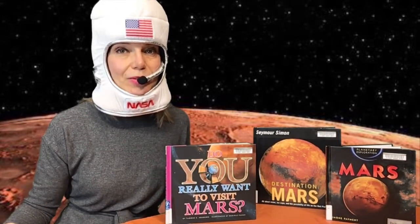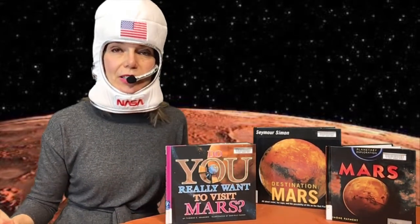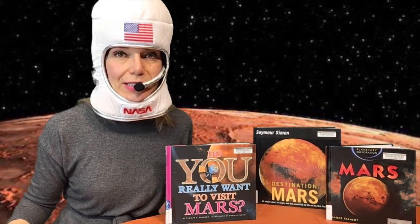If you plan carefully, it will take you about eight months to go to Mars. Mars is in many ways very similar to Earth. A day on Mars is almost as long as a day on Earth — it has 24 hours and 38 minutes.